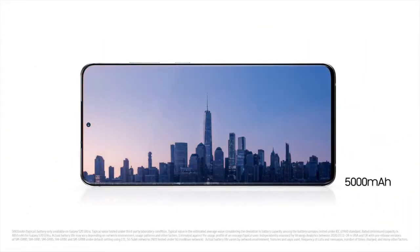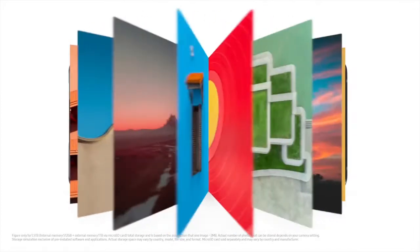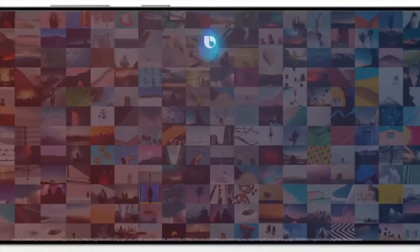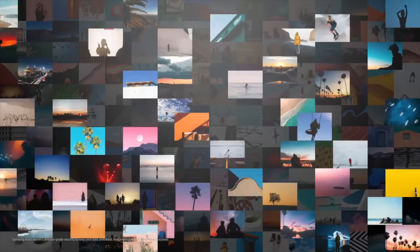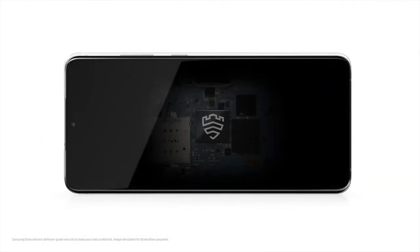S20 Ultra's intelligent battery management gives you the power to go on and on and on. Thanks to storage going up to 1.5 terabytes, there's room to store all 750,000 of your favorite photos. And while these photos are protected with Knox, we've added a secure processor dedicated to protecting your PIN and password too.